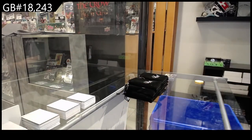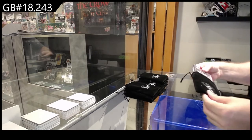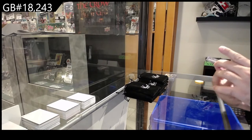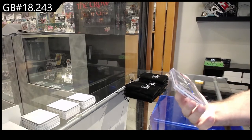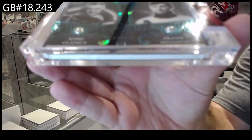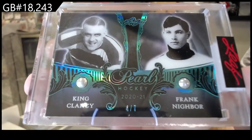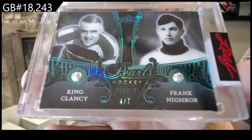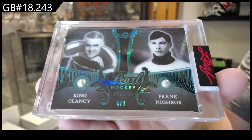I'll put the bags aside — everyone will get the bags as well. Oh my god, we've got a dual pearl, number two of seven: King Clancy and Nibor. King Clancy dual pearl!